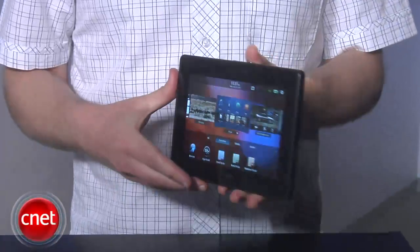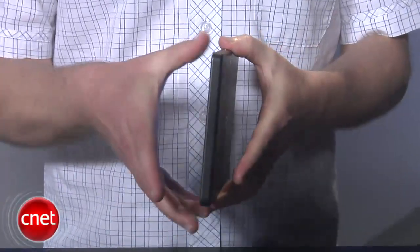So that's the BlackBerry PlayBook from RIM — a powerful tablet at a good price, and one of the best 7-inch tablets we've seen, even though I wish it were bigger. For CNET.com, I'm Donald Bell.